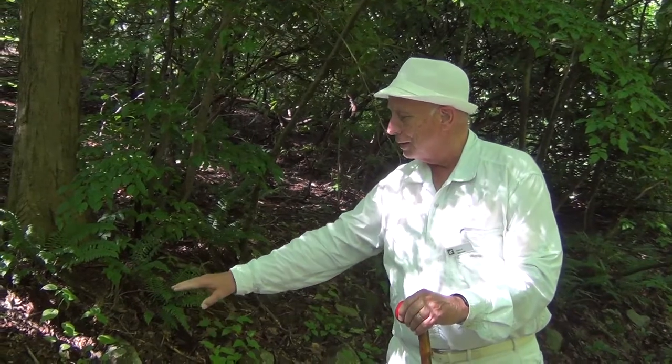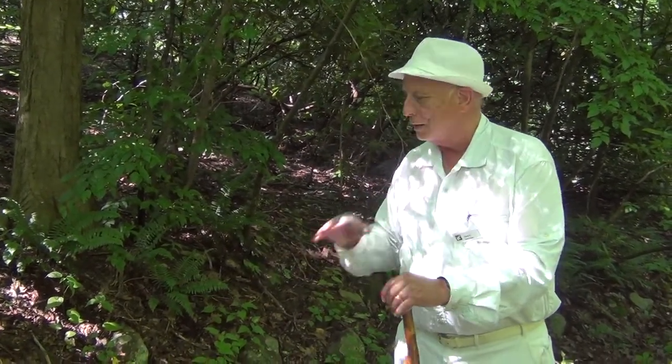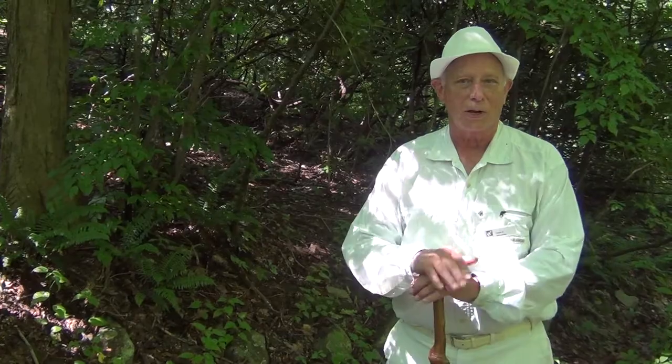If you recognize poison ivy — the three leaves, which is the important part, the narrow neck, and the two leaves starting out down into the base — then you'll know that's poison ivy. Don't touch it. You're not going to get allergic.